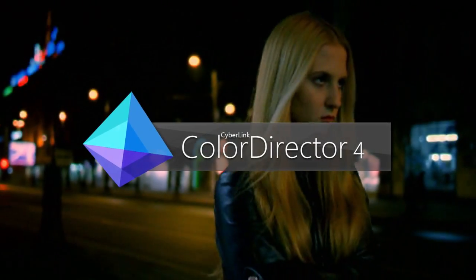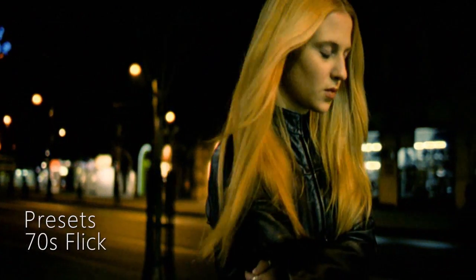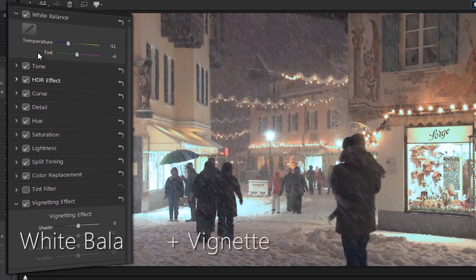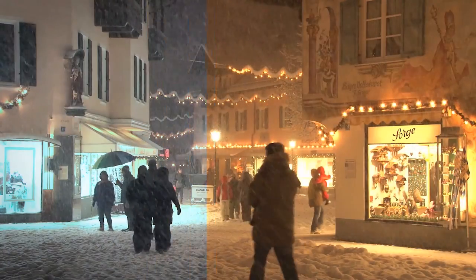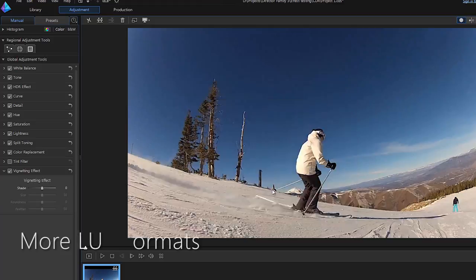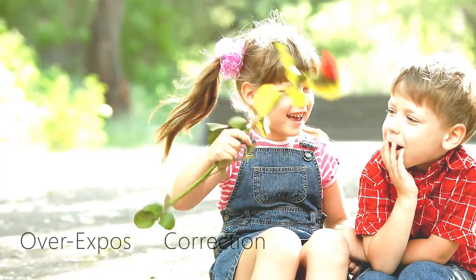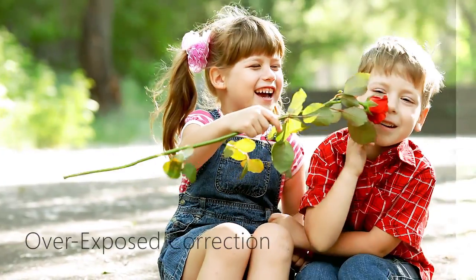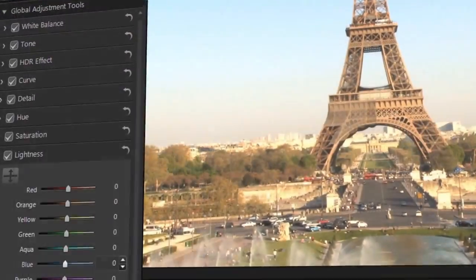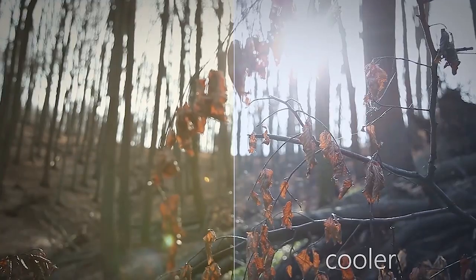ColorDirector is a post-production color grading tool that helps you to get the very best out of your footage and dramatically improve the quality of your video projects. Whether you want to give a cinematic Hollywood style look to your video or correct footage that's overexposed, ColorDirector offers a powerful yet easy to use way for video makers of all skill levels to make better videos.